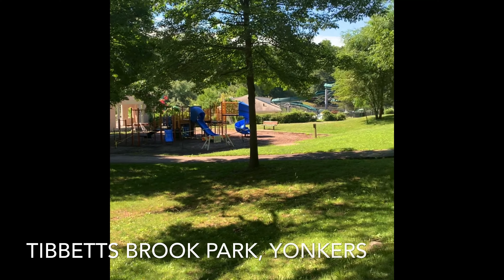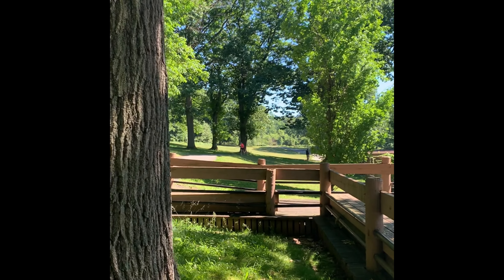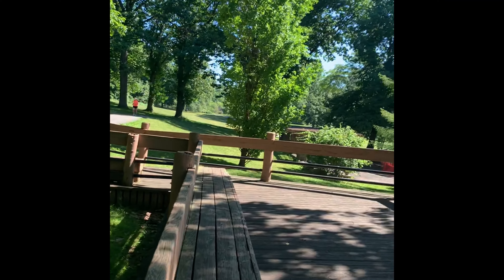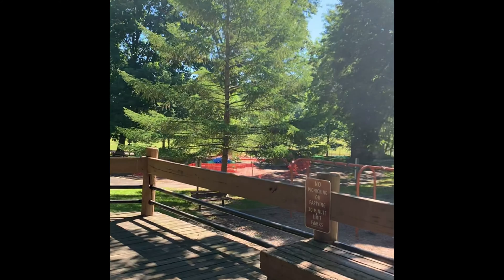This is Tibbetts Brook Park. There's a huge water park, playgrounds, lots of trails, beautiful trees, and a nice picnic area to sit. It's huge — you can bike, you can run. Absolutely gorgeous, from Yonkers.